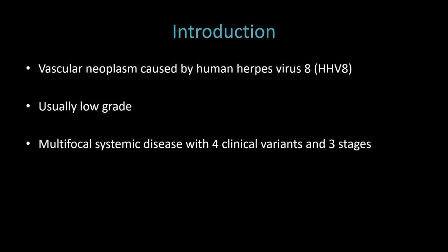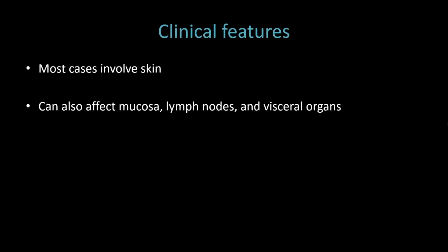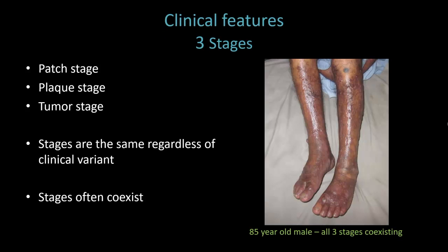Most cases involve the skin, but it can also affect mucosa, lymph nodes, and visceral organs. There are three stages: patch, plaque, and tumor, and the stages are the same regardless of the clinical variant. The stages can often coexist. You can see in our elderly male patient here that he has patches, plaques, and nodules all coexisting.